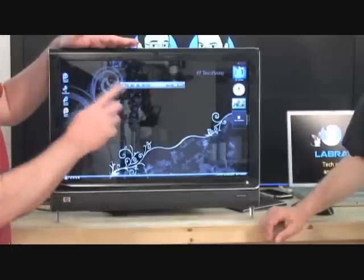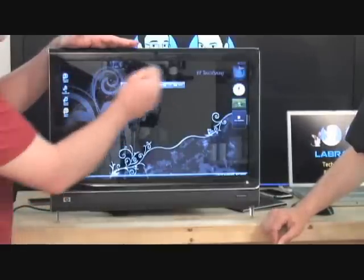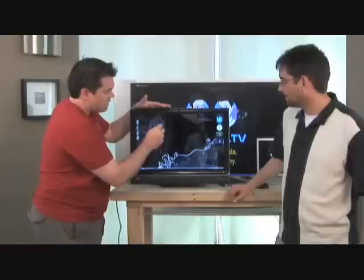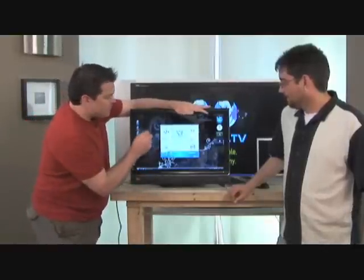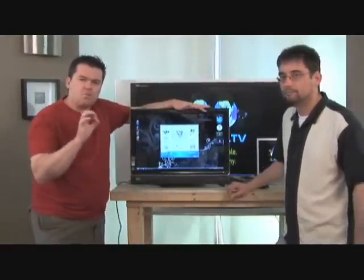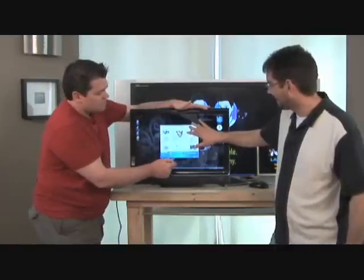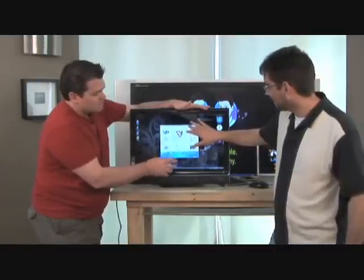The interesting thing is I don't actually have to touch the surface. There are actually cameras here that detect that I'm very close to it. So you don't actually have to touch the surface — the inclination is that you really want to, of course. But the cameras actually detect when your fingers are within proximity of the screen and will start the motion.